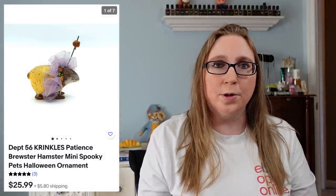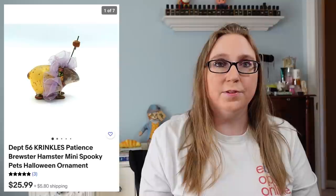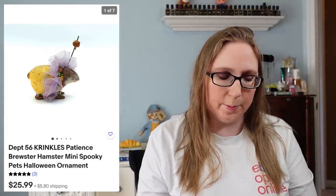Next item was a purse by a company called Antic Craft — they make vegan leather purses. I got this at a yard sale and I'd say I paid $3 or $5 for it, and that sold for $39.99. I also sold a Department 56 ornament of a hamster that sold for $25.99 — I think I have two more of those available.